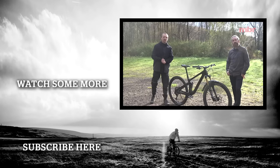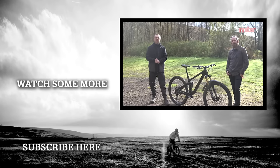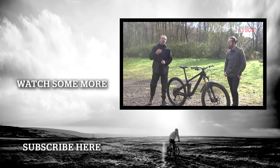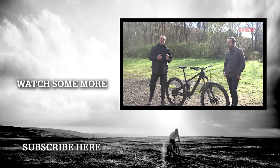Thank you very much for watching. I really hope you enjoyed the video. This is only half of our Trail Bike of the Year test — we've also got four shop-bought models, so go and check out that video. It's definitely worth your while.